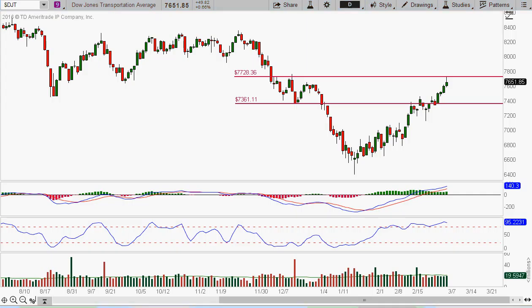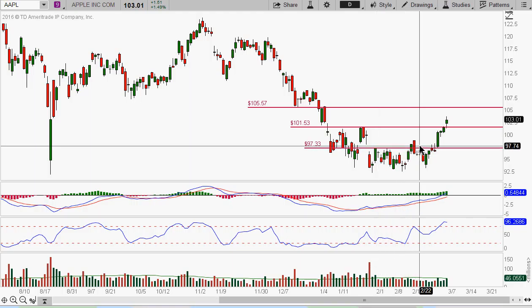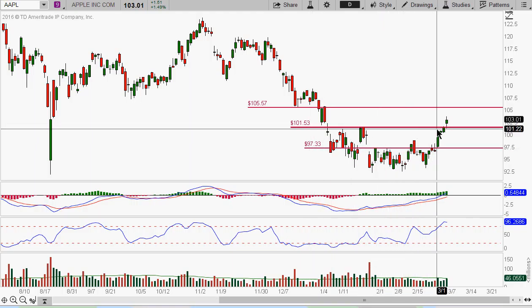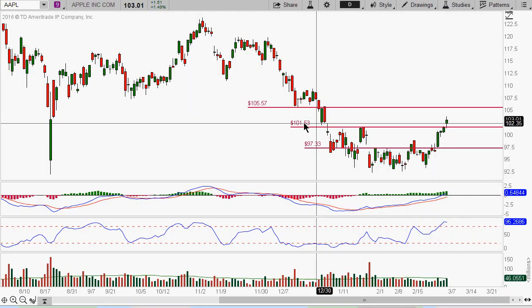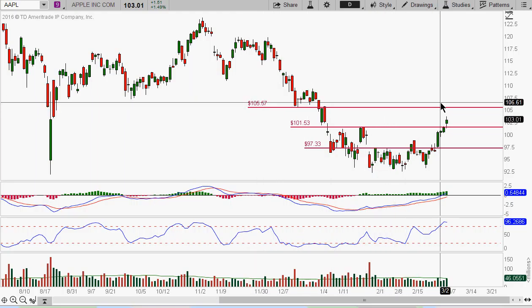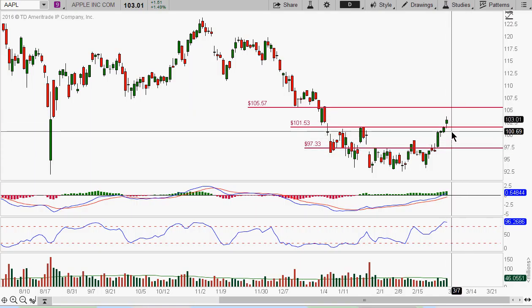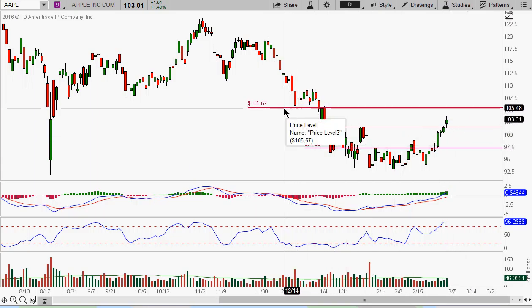Let's go and take a look at some of the momentum stocks we've been following. Let's start off with Apple. We were basically looking at this 101.53 and it broke through that on Friday — the pin was 103, and it came in at 103.01. Right now we're looking at the next target of 105.57. All these previous levels could be potential support if it pulls back, but right now the target we're looking at is 105.57.